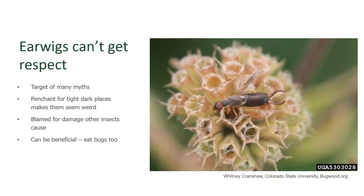Earwigs don't get a lot of respect — they're the target of a lot of myths and are also blamed for a lot of damage that they didn't cause. This is because they have a penchant for tight, dark places. They're thigmotactic — in other words, when they hide during the daytime, they want to be snugged into something so that something is touching them entirely around their bodies. This is why we find them down in the ears of corn or tucked under the bark of a tree. They can also be beneficial bugs because they're omnivores and do eat other insects, but that doesn't make up for the amount of damage they do to a lot of our garden plants.